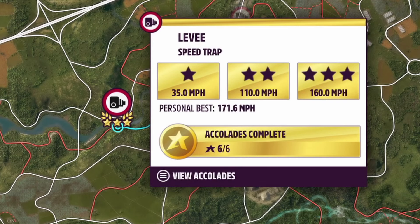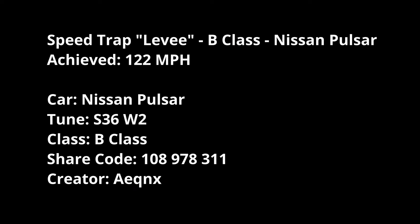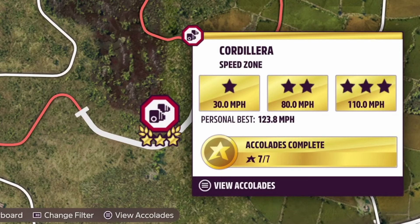For Levy - or Levee, whatever you want to call it - it's a speed trap with the Nissan Pulsar again as the target. I'm using Equinox's tune for all of these Nissan Pulsar challenges. 122 mph was my best run on that one.